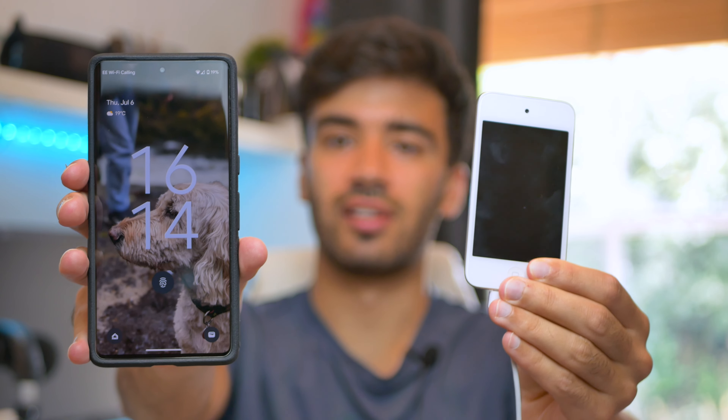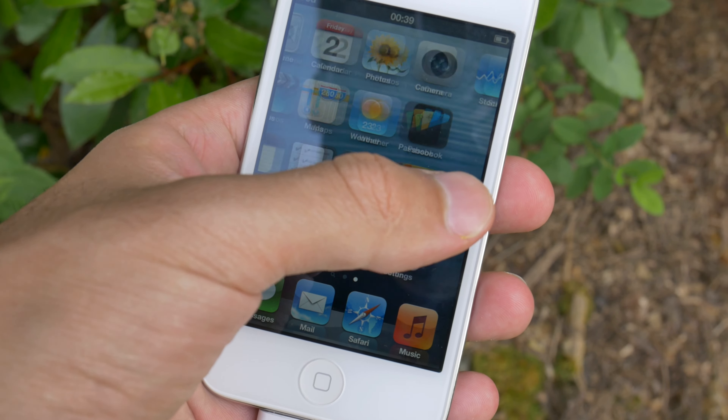It never actually received the iOS redesign that happened with iOS 7. It came with a 3.5 inch display that's sub-720p, which by today's standards is absolutely tiny. One thing I am quite impressed with is the pixel density — fun fact, the iPhone 11 actually had the same pixel density as this iPod. The main differences from modern screens are the brightness, which isn't particularly bright, and noticeable color shift when you look at it off-axis.